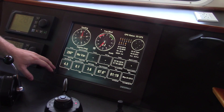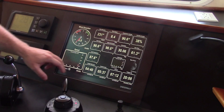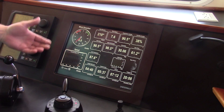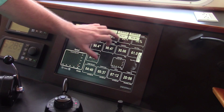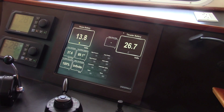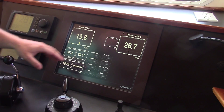We can see navigational information including wind speed and GPS status. Environmental information, moon phases, temperatures. DC systems information, house battery voltage, thruster battery voltage, and state of charge.